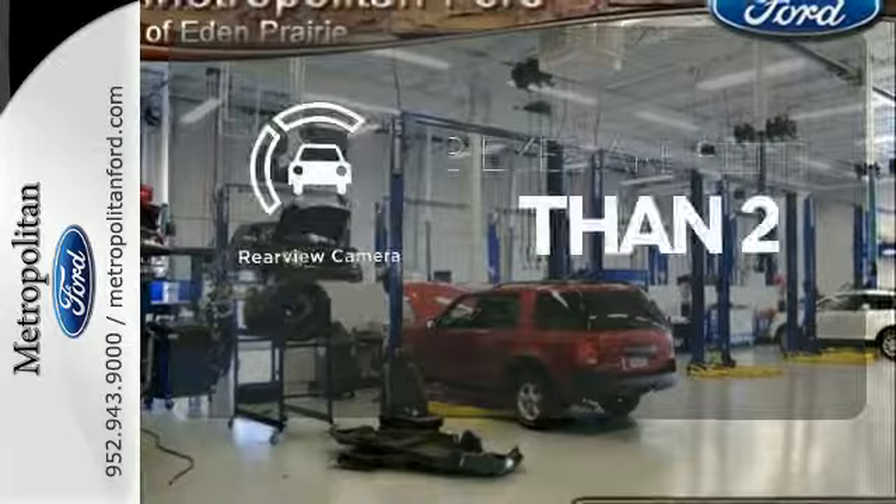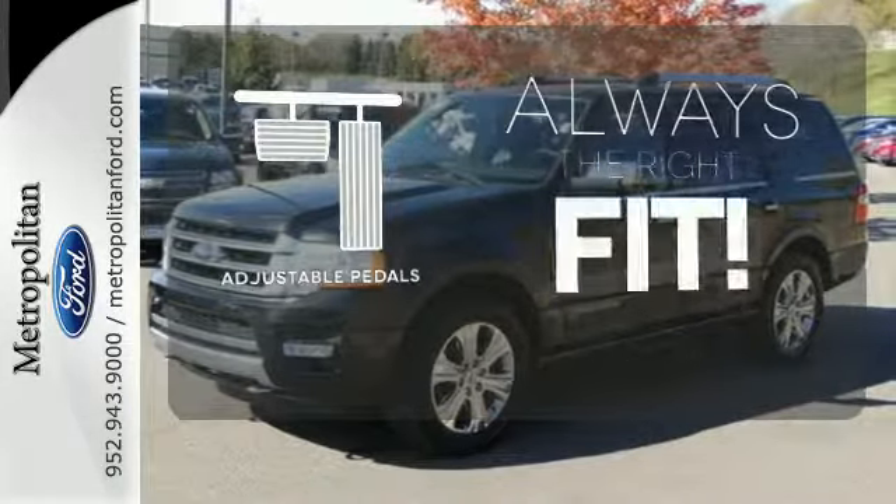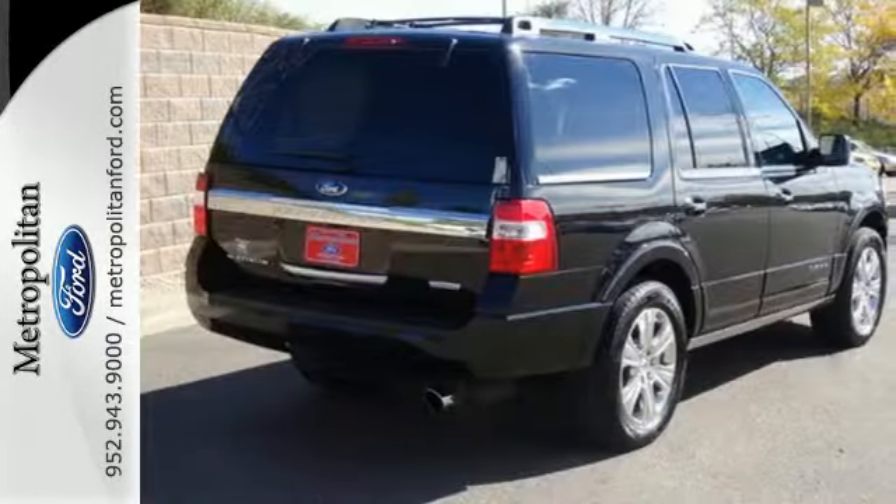The backup camera gives you a clear picture of what is behind you. This Expedition raises the bar and your expectations at the same time.